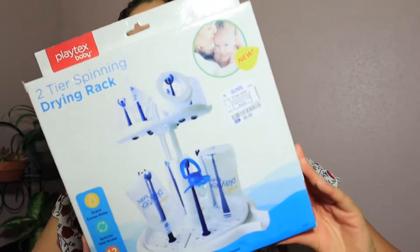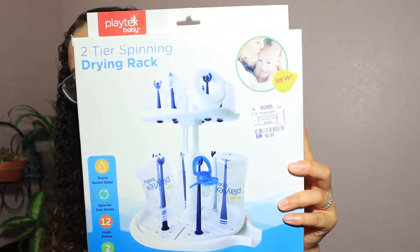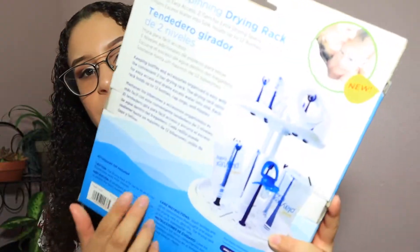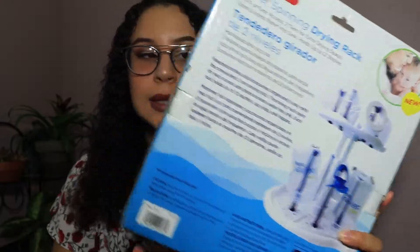Finally I think this is the last item — we found this bottle dryer. It holds 12 bottles and was only $6.99. It's one of the tall tiered ones so it'll take up less space.